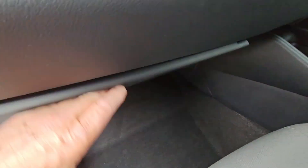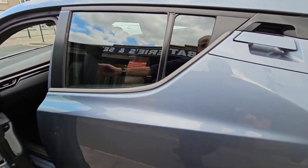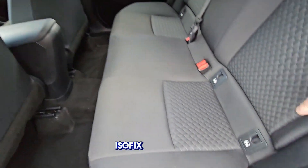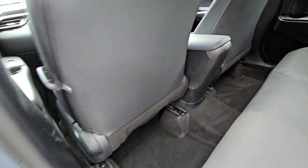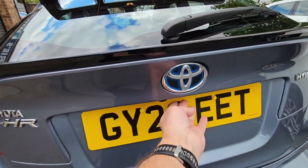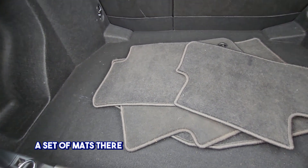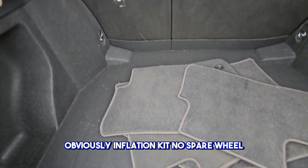And the instruction manuals there, Isofix rear seats. A set of mats there we're going to leave in the vehicle, obviously. Inflation kit, no spare wheel.